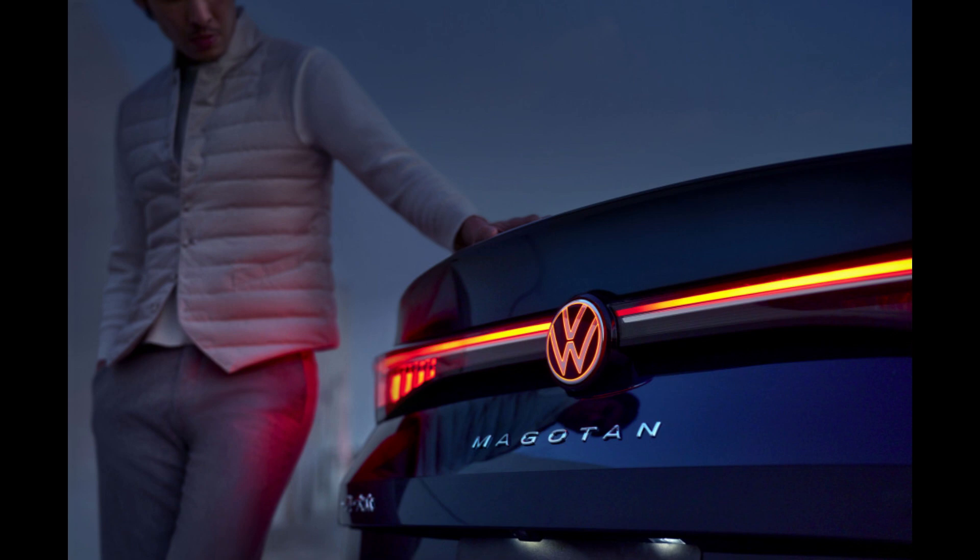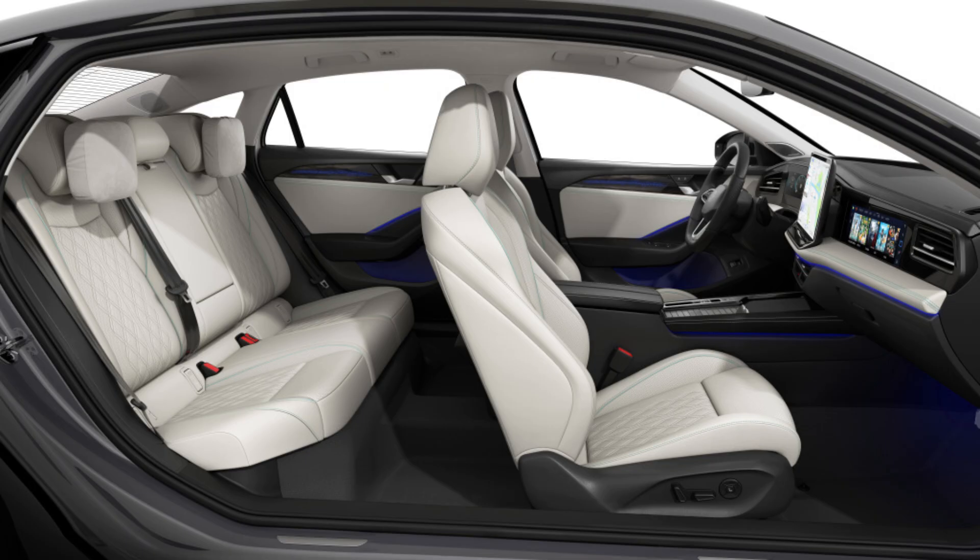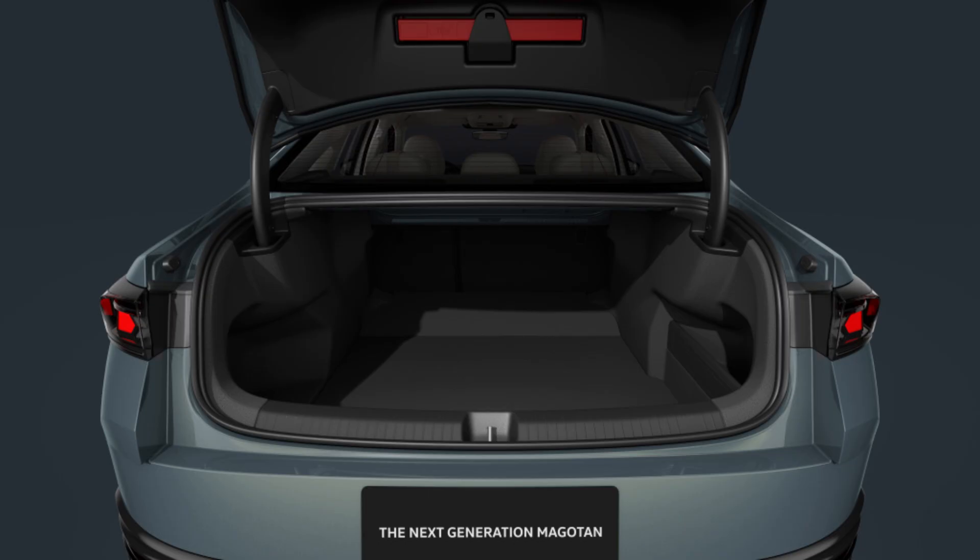The departing Passat offered Americans little choice but to accept a sub-par product. The Magotan, an improved version that was released in 2018 in China and Europe, is presently being replaced by the sedan's next iteration.